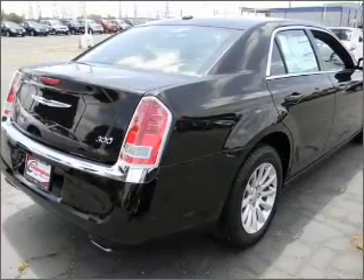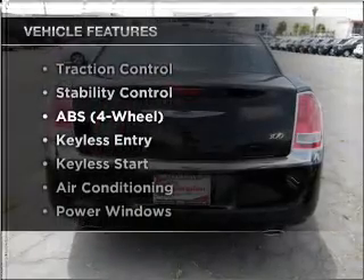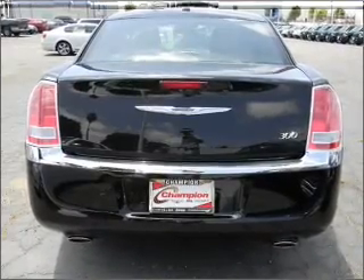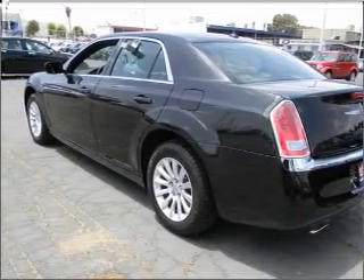Anti-lock brakes help you bring your vehicle to a safe stop. Plus enjoy these notable features that are included in this vehicle: air conditioning, power door locks, power windows, power steering, cruise control, AM FM stereo, and an adjustable tilt steering wheel.